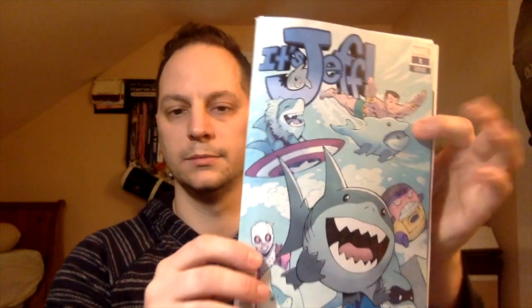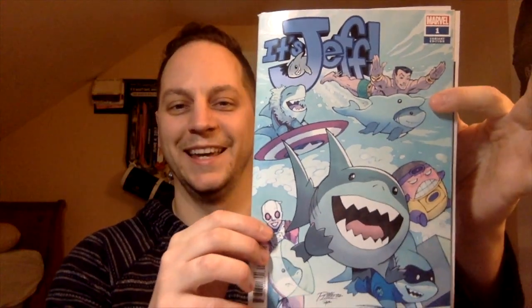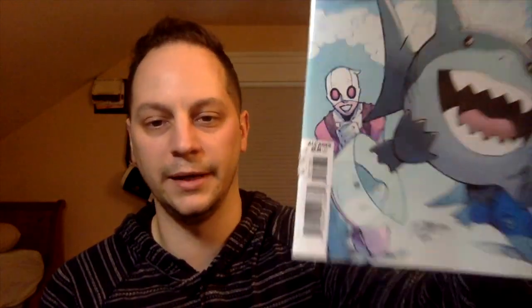Everything this week was Marvel with the exception of the back issue book. So the first book I picked up is Jeff, issue number one. Never heard of this character — I guess he's like Jeff the Landshark. I believe he has some ties with Deadpool or something like that. But I thought this was cute, and if you see on there, it says 'all ages.'